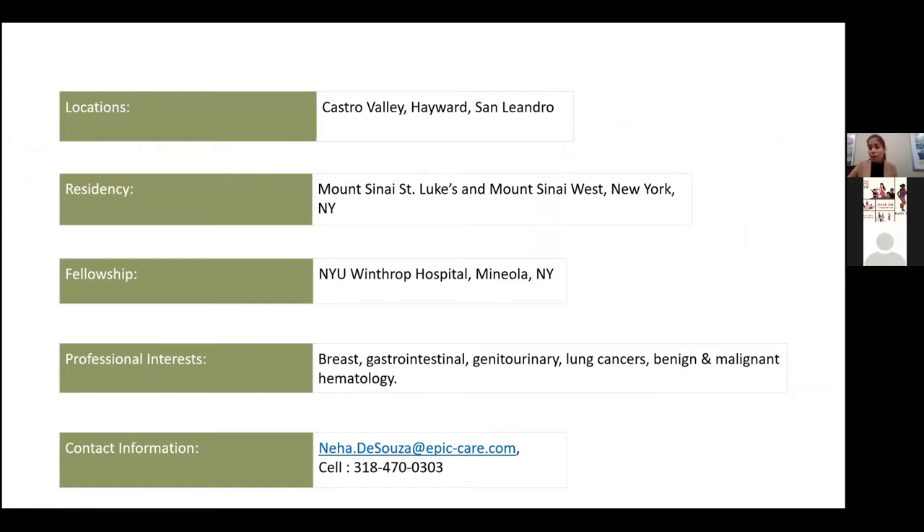I completed my residency at Mount Sinai, St. Luke's, and Mount Sinai West in New York City, and my fellowship at NYU Winthrop in New York as well.